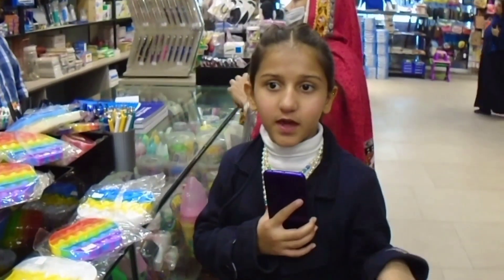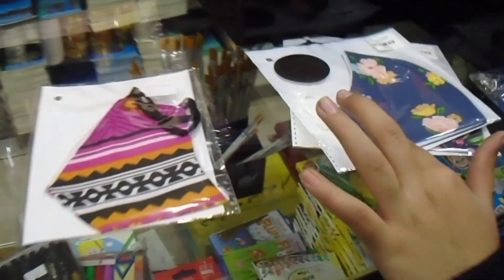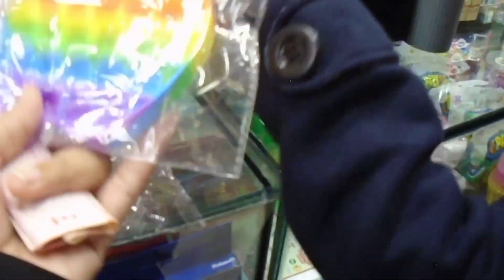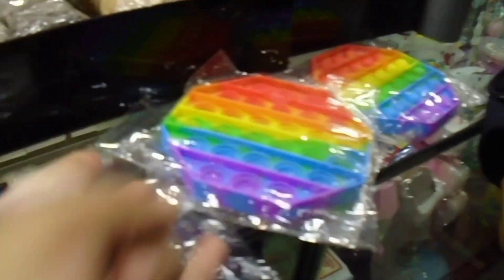Here they also have puppets. As you can see, there are masks too. I need to decide which puppet and mask to take — I will decide on the puppet first and then choose which one I like.